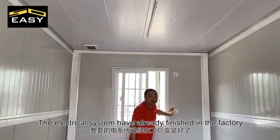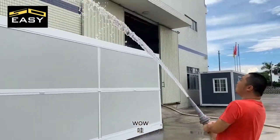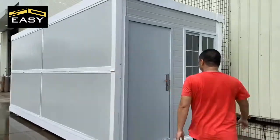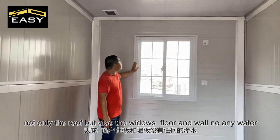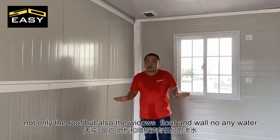The electric system is already finished in the factory! Let's make the waterproof test! A few moments later... two hours later... let's check if the waterproof system is okay. Now you can see not only the roof but also the windows, the floor and the wall - not any water. Waterproof pass!